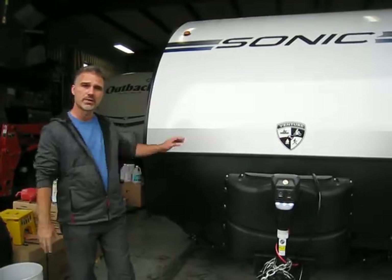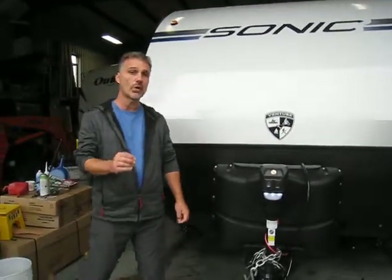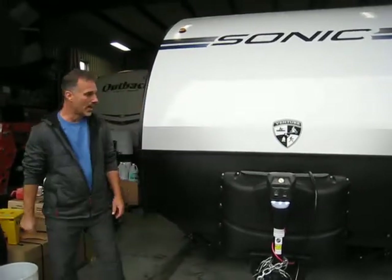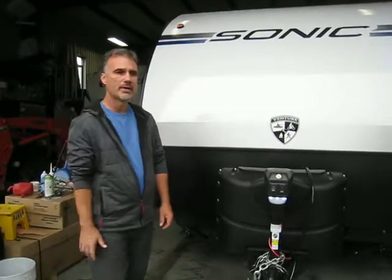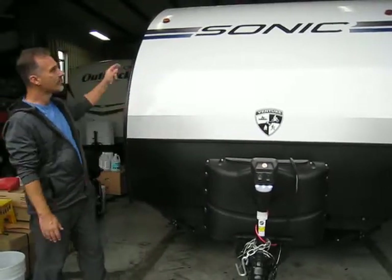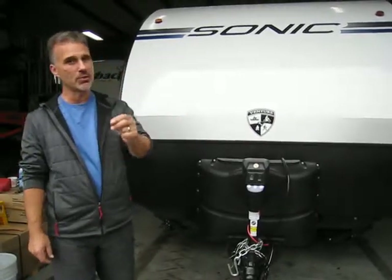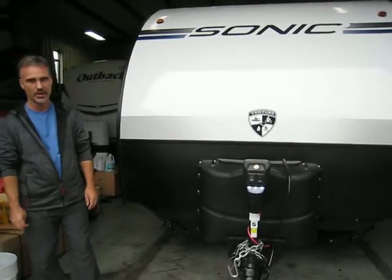This trailer is 23 foot 4 inch overall length, that's including the tongue. It weighs 4,000 pounds. Seven and a half foot wide. The Sonic is built a little differently. One of the very interesting features is that it has a fiberglass roof from the front all the way to the back. There is no seam going across the front nor the back — no seams, no corners — 90% less chances of water infiltration. It's a great way of manufacturing a trailer.